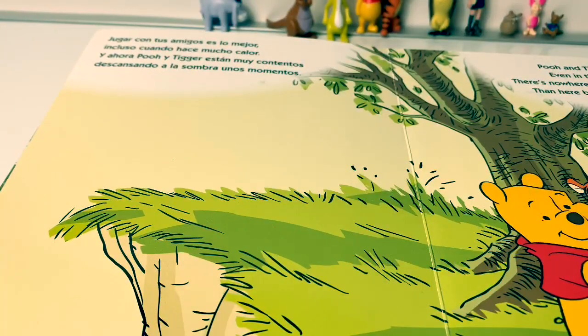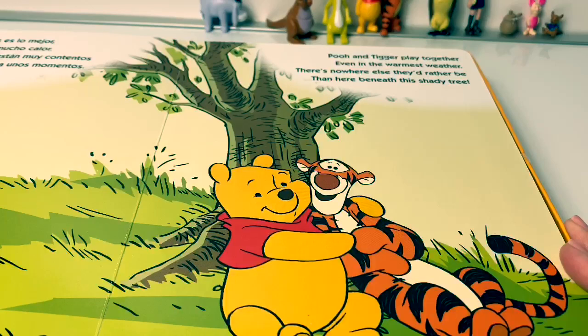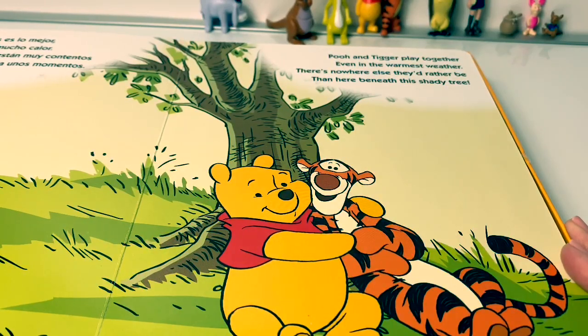Jugar con tus amigos es lo mejor, incluso cuando hace mucho color. Y ahora Pooh y Tigger están muy contentos, descansando a la sombra unos momentos. Pooh and Tigger play together, even in the warmest weather. There's nowhere else they'd rather be than here beneath this shady tree.